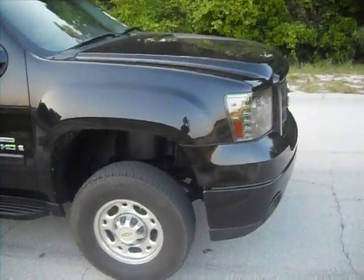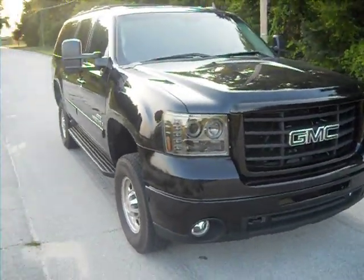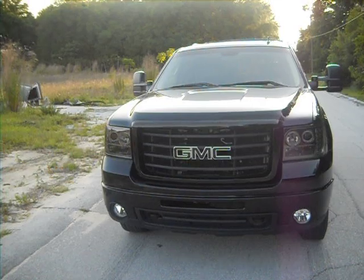So it just goes to show that there's a wide variety of different customizing options that you can take advantage of at Duraburb to make your diesel SUV exactly the way you want it.